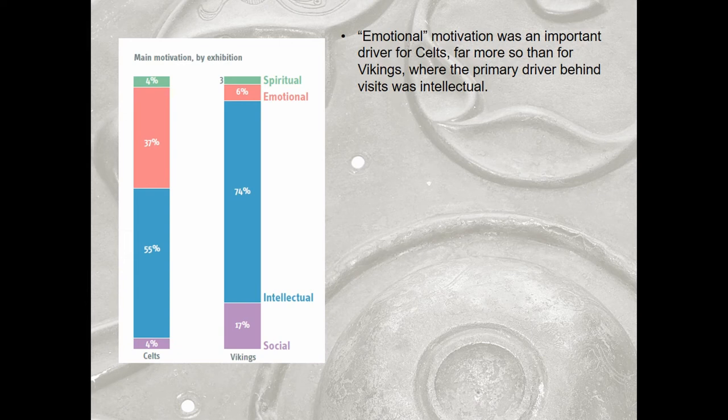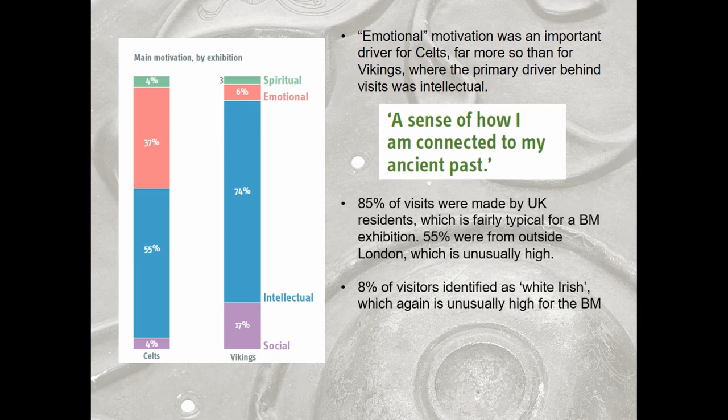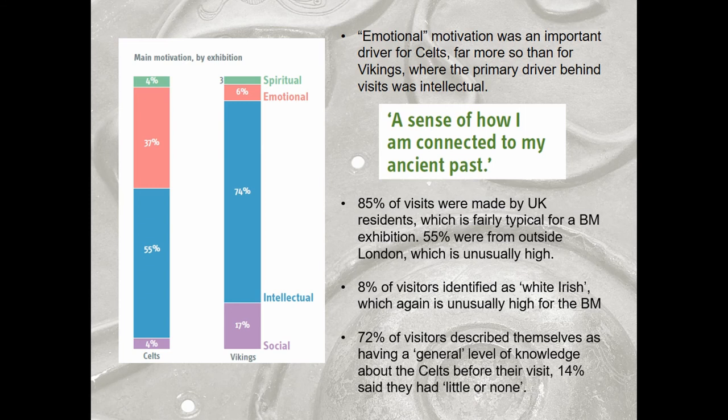Something really interesting: the emotional drivers for visiting the exhibition were much higher for Celts than for our earlier Vikings exhibition, which was primarily intellectual. We had a sense that some visitors were coming for a more personal connection with the content. More visitors came from outside London — 55%, which is unusually high — and 8% of our visitors defined as white Irish, again unusually high for a BM exhibition. Most visitors came saying they had a general level of knowledge, and many described themselves as having little or no knowledge about something they were interested in.